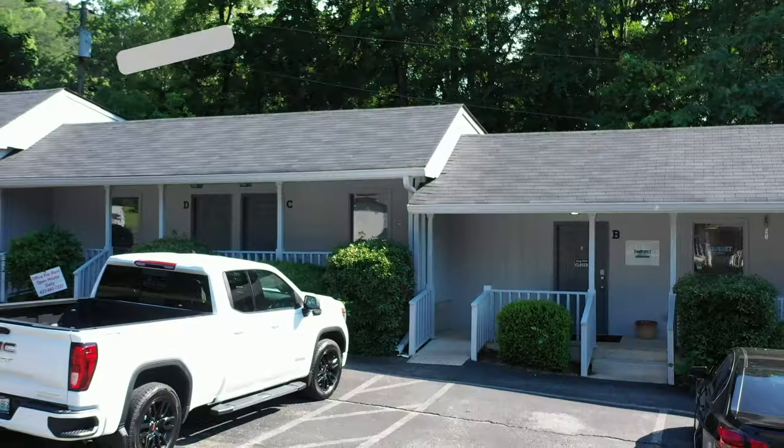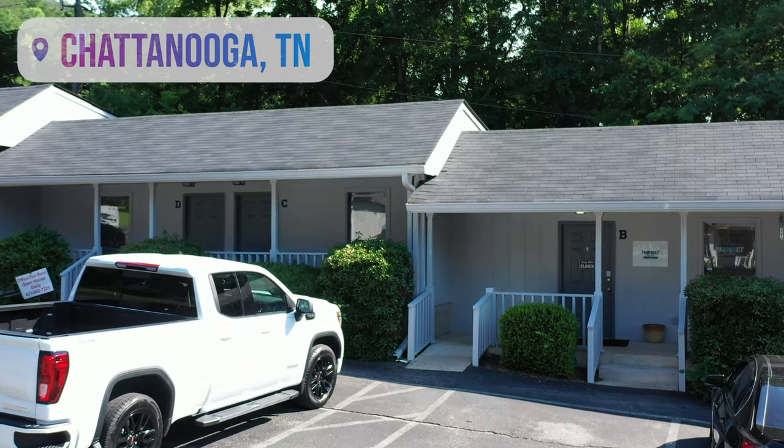Welcome to Pallet Jackin' Unboxing. Also check out PalletJackin.com — go order from us!